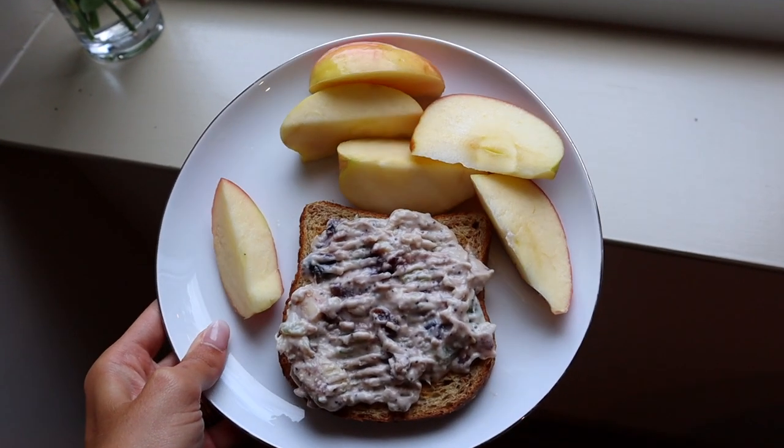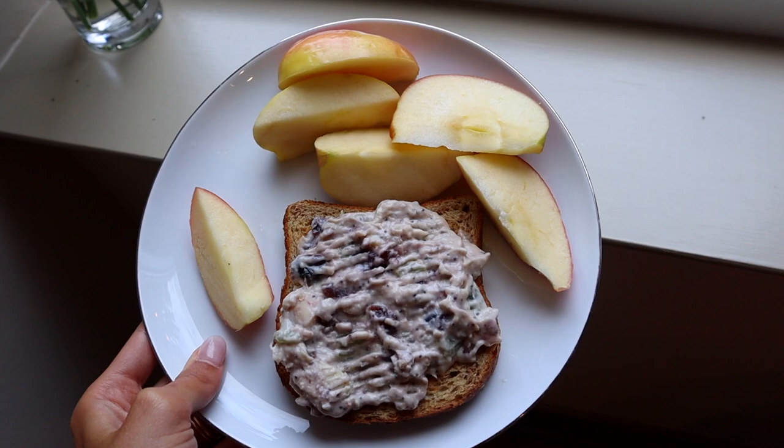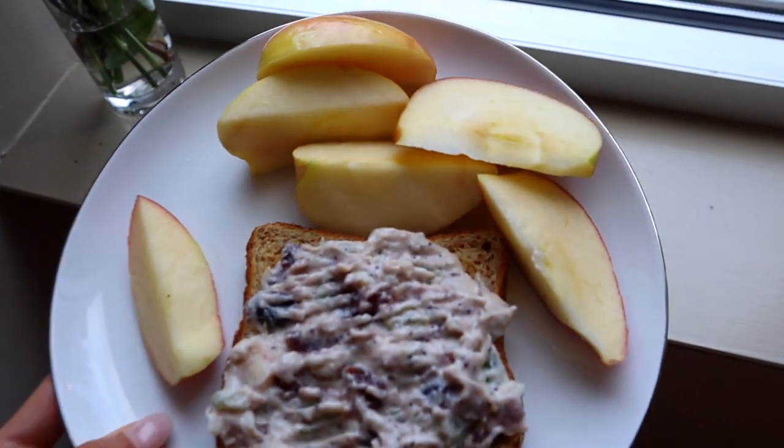I just made myself some lunch. I just toasted a piece of bread and put some of the wine country chicken salad on it, as well as some Honeycrisp apples. Very simple.